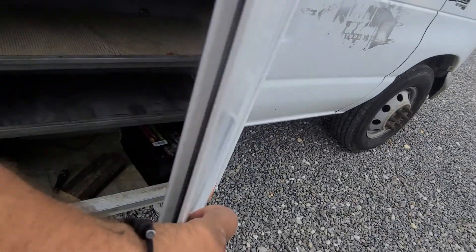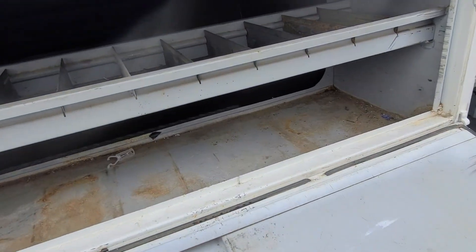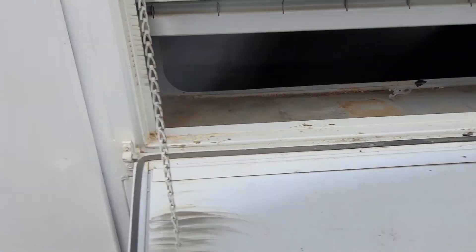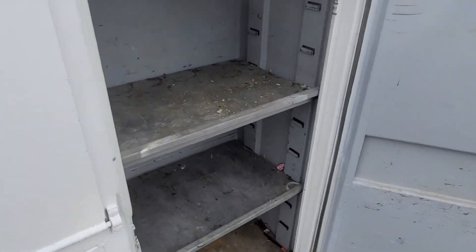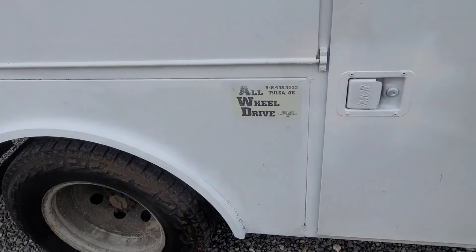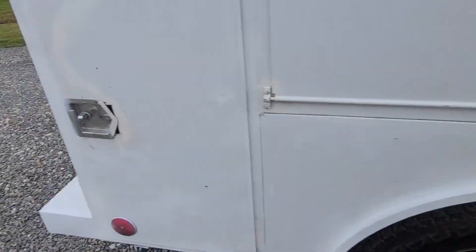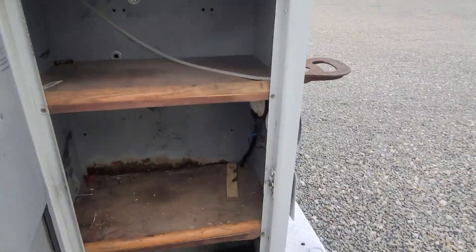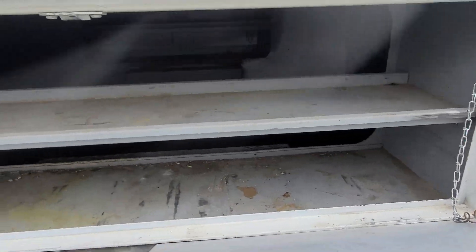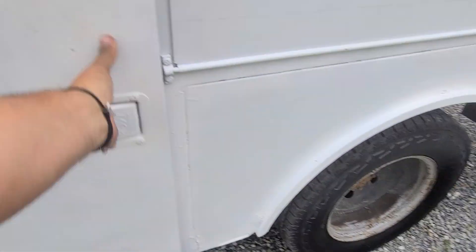Let me pop these boxes open so you can kind of see how this truck is set up. Your secondary battery's right there. And this is a reach-through — goes into the cabin here. This side's set up the exact same way: shelves with a reach-through into the cabin. Shelves and shelves.